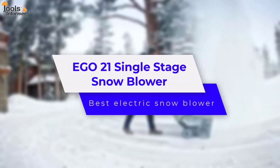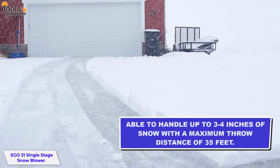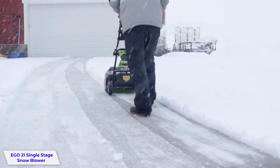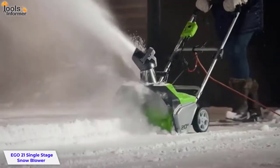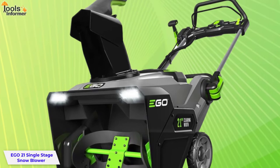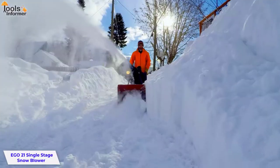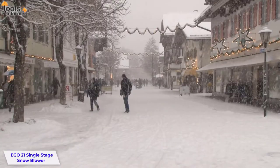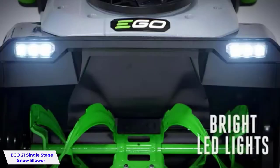Ego 21 Single-Stage Snowblower — Best Electric Snowblower. The Ego 21 is our best electric snowblower, able to handle up to 3–4 inches of snow with a maximum throw distance of 35 feet. Its lightweight and portable design makes it easy to clear the sidewalk and driveway when there's fresh snow. If you're expecting a heavier storm, the Ego Power Plus handles that too — just plug it in overnight so you're ready in the morning. This electric snowblower has a 21-inch clearing width and features a 3-position adjustable chute and an LED fuel gauge.